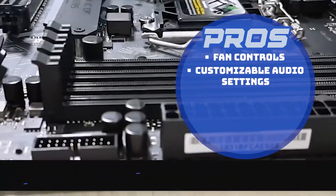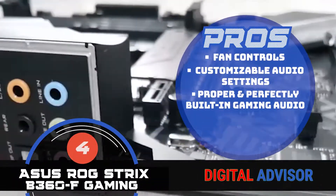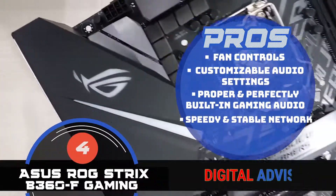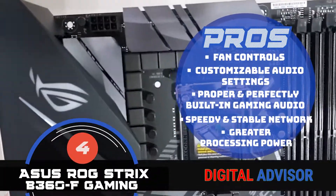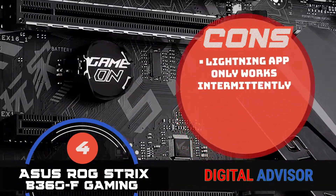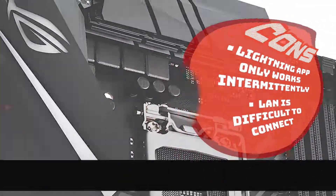The audio settings can be customized according to your needs. Proper and perfectly built-in gaming audio makes playing, chatting, and streaming easier. Speedy and stable network connections allow you to enjoy seamless operation, and it has a greater processing power that enhances the gaming experience due to lesser CPU usage and more throughputs. However, the lightning app only works intermittently, and the LAN is difficult to connect to the internet even after long hours of troubleshooting.